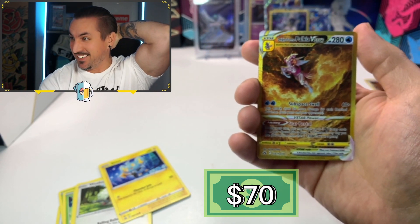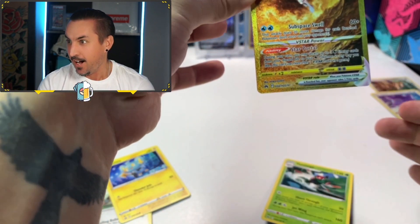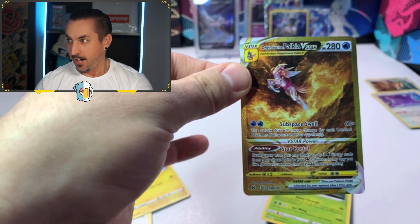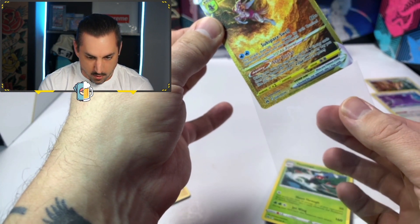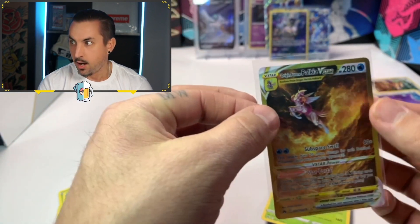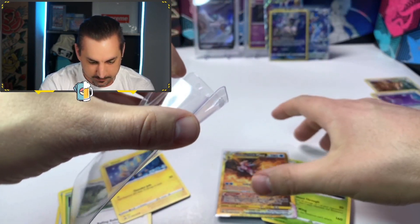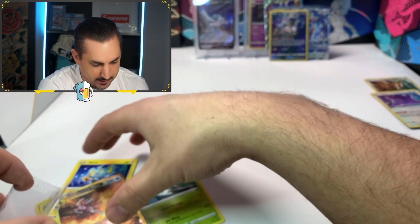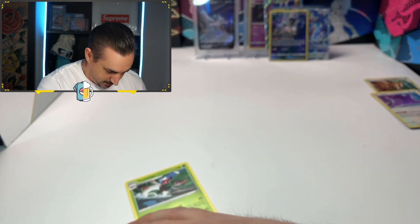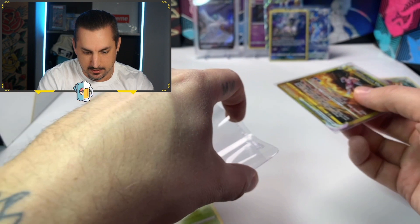We pulled a gold card! Oh yes! Oh my gosh, we pulled a gold card! Get it in the sleeve, get it in the sleeve! Let's go! Get it in a card saver right now — we just pulled the Origin Form Palkia V-Star gold card! I gotta pick this up carefully — thank you, my desk mat, for saving my life. I'm sliding it close to me, taking my time... okay, I got it back on camera to show you guys!